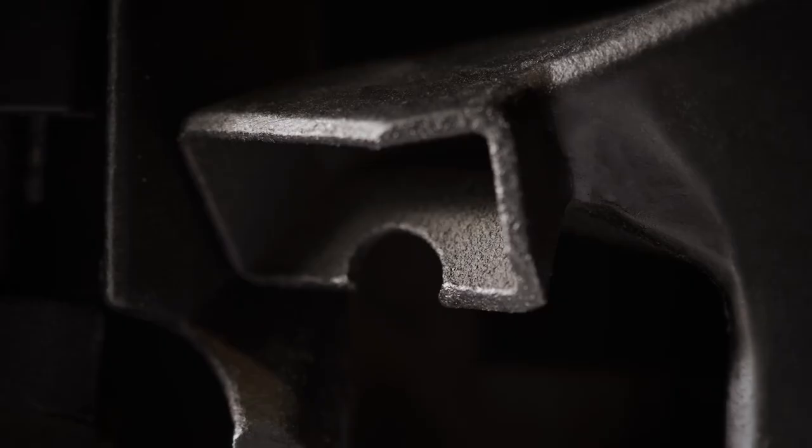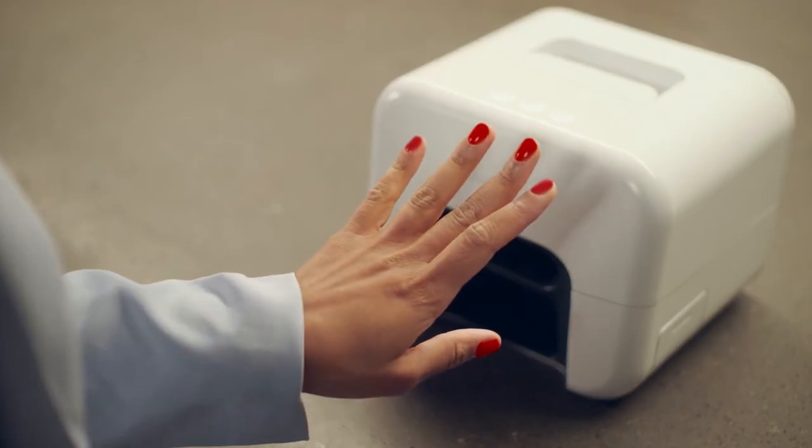Nimble provides salon quality nails from the comfort of your home. Life doesn't have to slow down for beauty and neither should you.